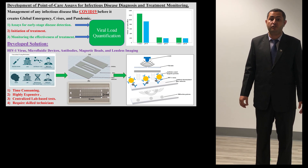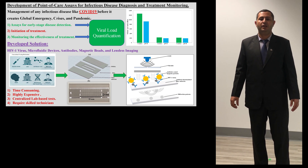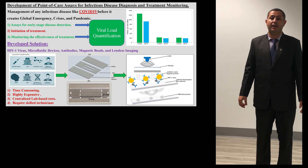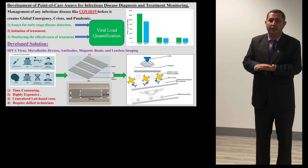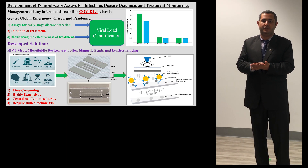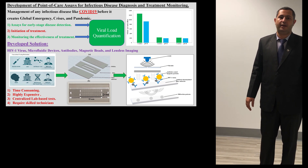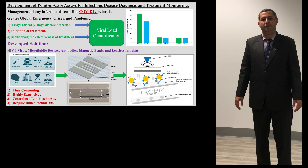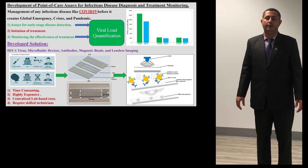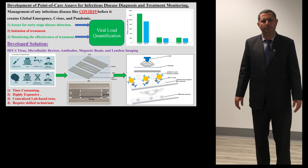Viruses are nanometer-sized entities, and their extremely small size hinders the generation of detectable shadow patterns. We came up with an innovative idea where we utilize 2.8 micron-sized antibody-coated magnetic beads. They specifically bind to already captured variants inside the microfluidic chip and generate detectable shadows. We tested our setup with actual HIV viral samples and analyzed performance against existing lab-based technology.